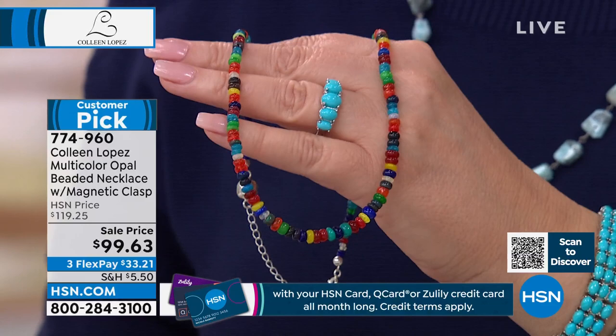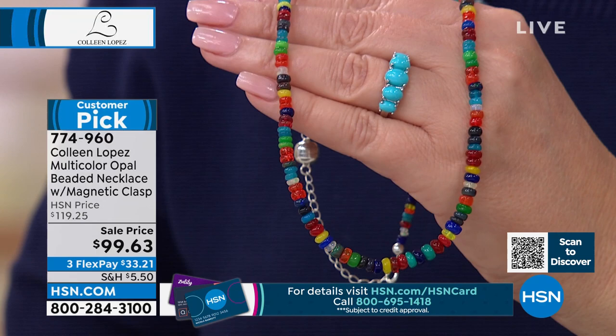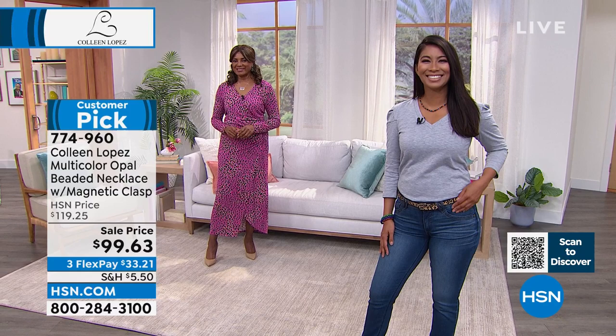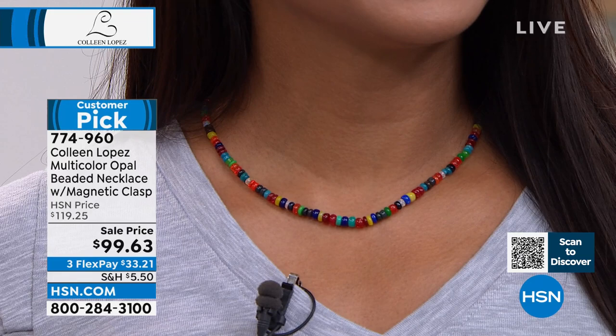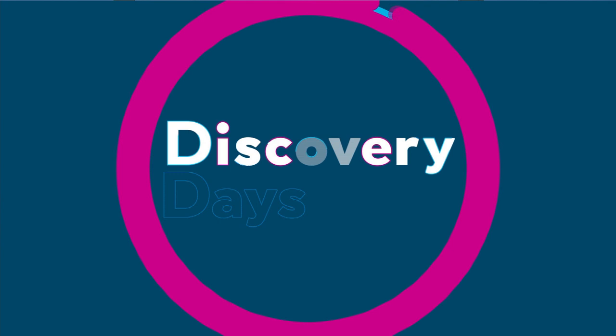This is a celebration of beautiful gems and jewels, and it's only $99.63. Kevin tells me there are only 300 left, so if you'd like to order, it's item 774-960. You can see Val wearing it casually with jeans and a sweater — it's just a happy necklace. You can wear it alone or layer it with other silver or gold jewelry. Those are all genuine, beautiful opals.